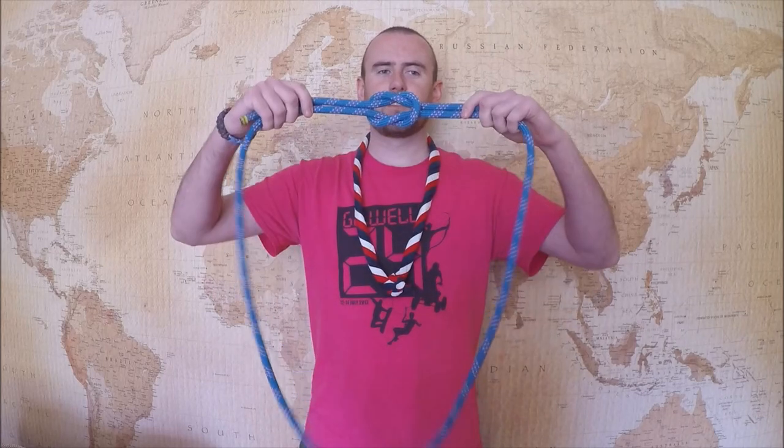Hello, my name is Lee and this is Fun with Knots — the channel all about knots. This episode, episode 1, will talk about the knot and the history behind it. Over the next coming episodes, I hope to explore the knot and try to teach you how to tie some knots.